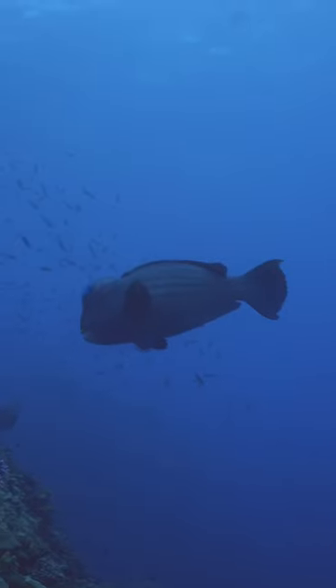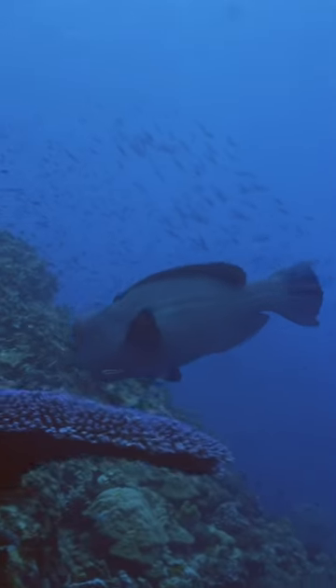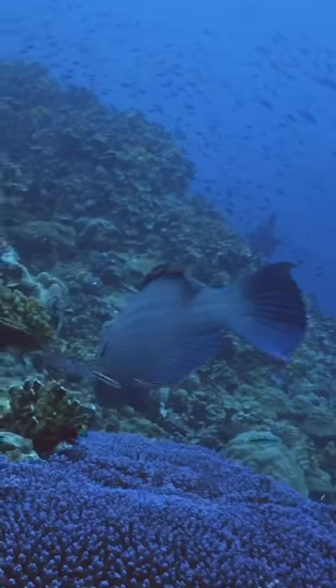Of over 30 species of parrotfish living on the reef, bumphead parrotfish are among the more unusual ones. I think you can tell how it got its name. Let's leave it at that.